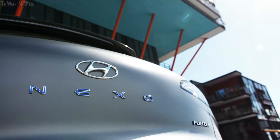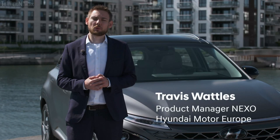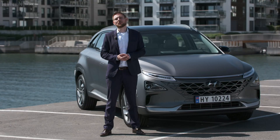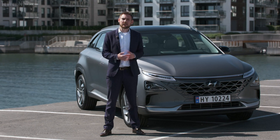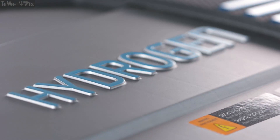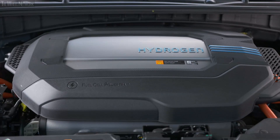Welcome everyone to the new Hyundai Nexo. My name is Travis Waddles and I'm the product manager for Nexo here in Europe. This is our future utility vehicle and when we say future, of course we mean technology — not only the hydrogen powertrain but also the design of the vehicle and the features of the vehicle as well.